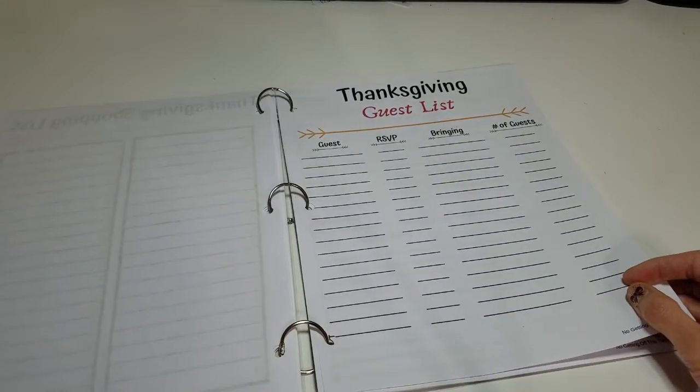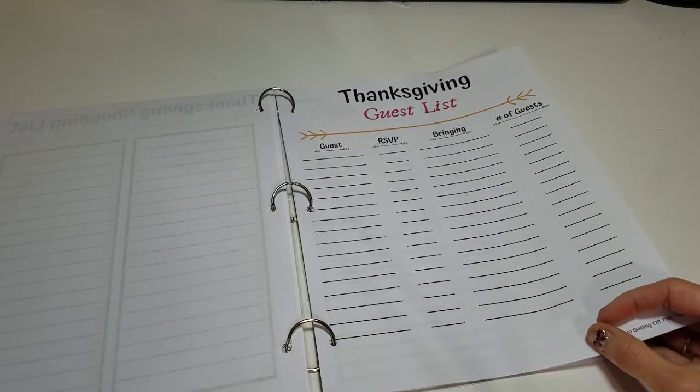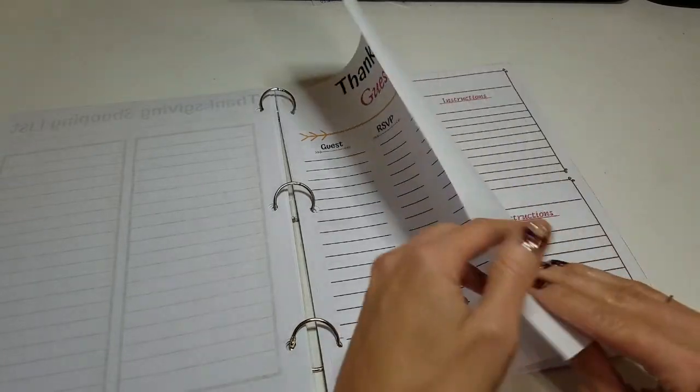The next page is for the guest list. Here you can easily keep track of who's coming, whether they've RSVP'd, what dish they're bringing, and how many guests from that family are coming.